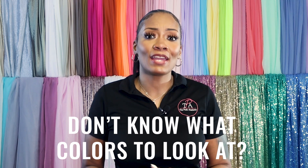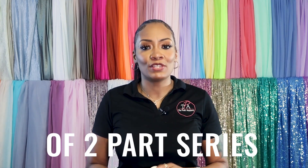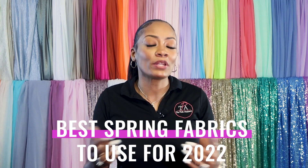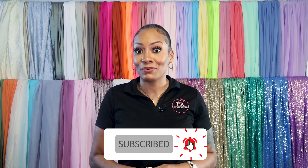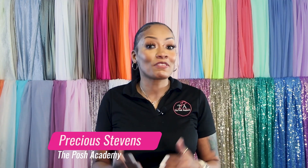Spring is in the air, and with this new season comes some new designs to spruce up your portfolio. Don't know what colors to look at? Your girl got you covered. This is going to be part one of a two-part series on the best spring fabrics to use for 2022, so be sure to check out the next video next Monday for part two.